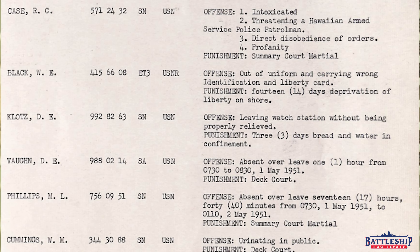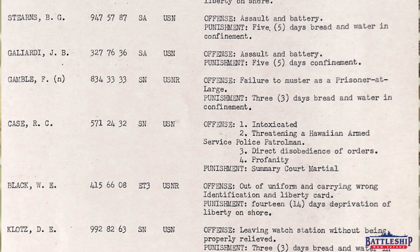Here's a fun one: W.M. Cummings, Seaman, United States Navy — his offense, urinating in public. And then we've got Seaman Gamble, whose offense is failure to muster as a prisoner at large, and he's punished with three additional days bread and water in confinement. Oftentimes you would be released from confinement in the brig outside of sleeping hours so you could go do your job, or they would muster sailors like that early in the morning to be given their extra duty assignments. It seems like this guy didn't show up for his muster, so he's back in the brig again. And then we've got Seaman Apprentice Stearns, whose offense is assault and battery — he spends five days in the brig on bread and water.